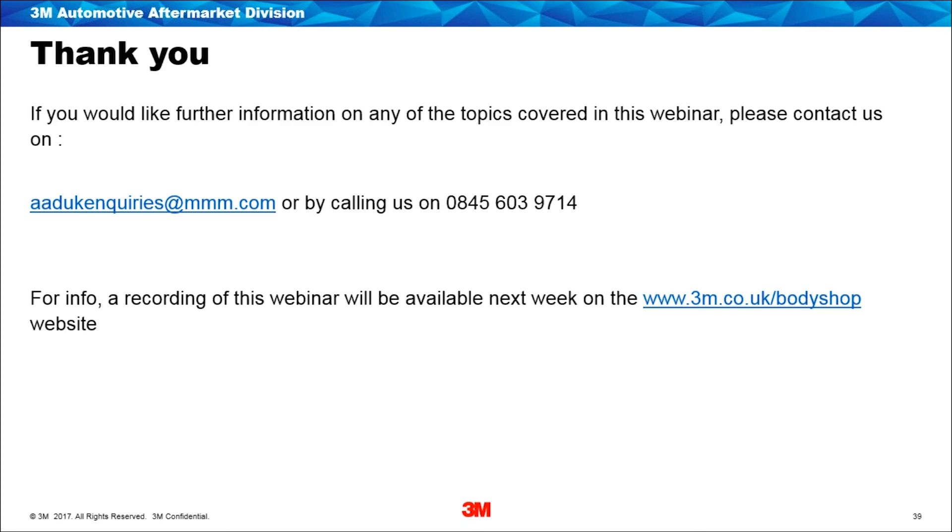I hope that answers the question. Thanks very much for your attendance. Any more questions, please send them through to the website address and we'll get back to you as soon as possible. The links and contact addresses will come through straight after this webinar. Thanks again, thank you everybody and take care.